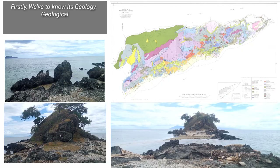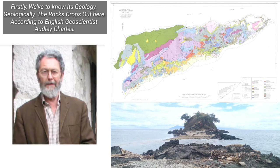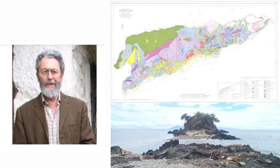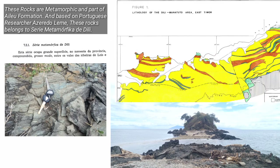Firstly, we have to know its geology. Geologically, the rocks crop out here. According to English geoscientist Audley Charles, these rocks are metamorphic and part of the Ailu Formation. And based on Portuguese researcher Azarado Lim, these rocks belong to Ciri Metamorphica de Dilley.